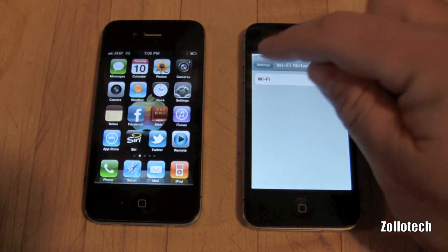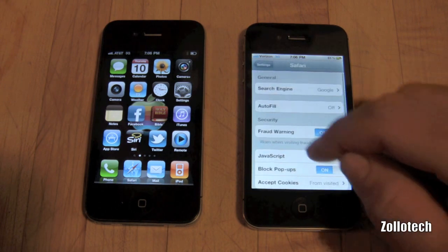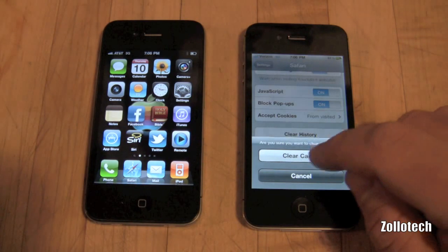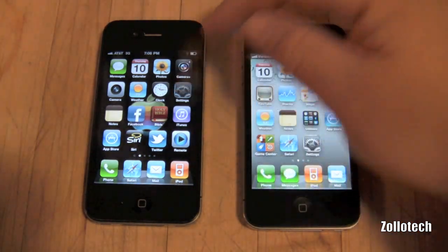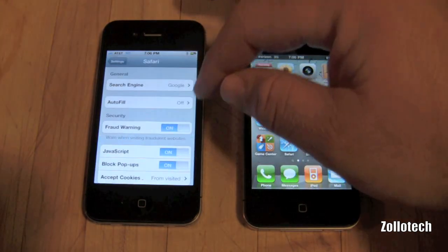Hi everyone, this is Aaron for Zolotech, and today we're going to do a quick browser comparison. But first let me go ahead and clear the cache out on both phones. I'm clearing the cache on the Verizon phone, the history and the cookies, and now on the AT&T phone, so that we can have a fair comparison.